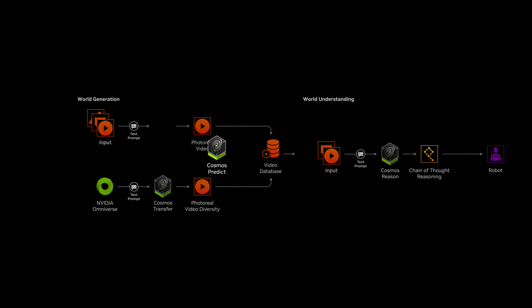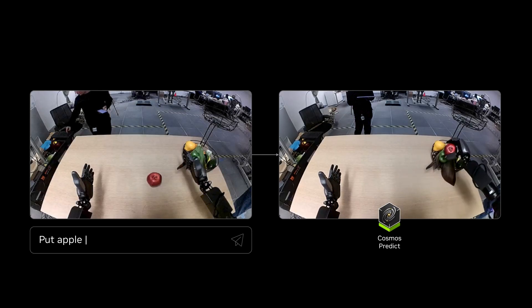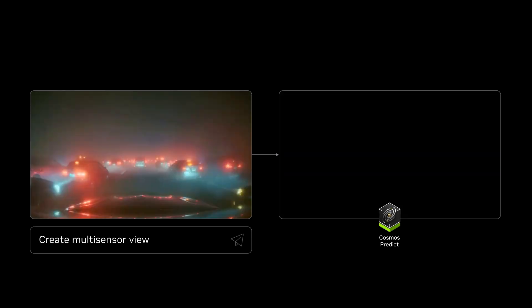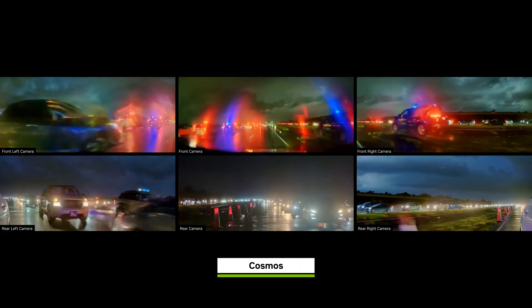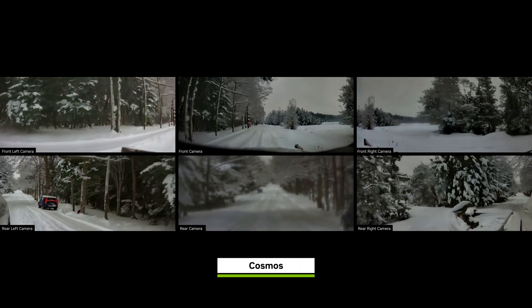Cosmos Predict generates realistic training data from an initial observation, creating diverse action variations using text prompts or action triggers. It also supports multi-view outputs, providing different perspectives from a single frame — especially useful for autonomous vehicles and multi-camera robots.